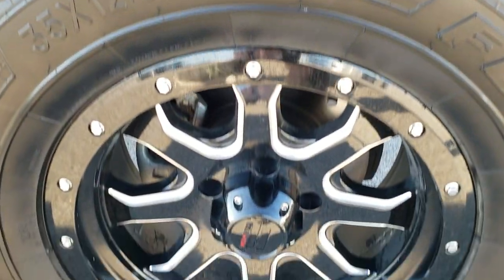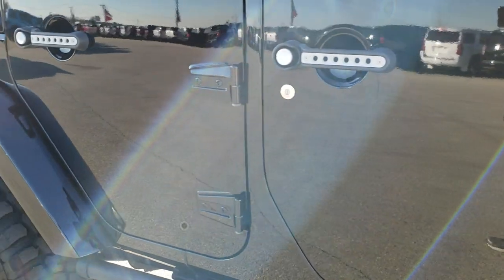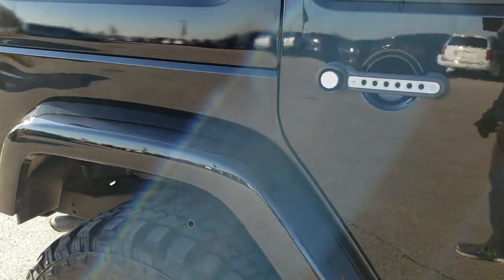Passenger side rim — no scuffs or scrapes on that. And as you go down this side of the Jeep, you can see just how clean that body is, how reflective and mirror-like that paint is.